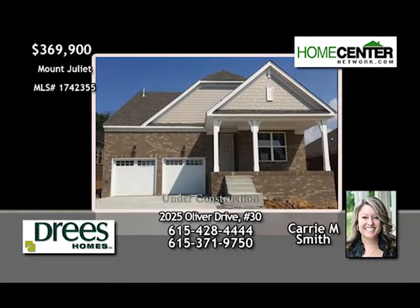This fantastic four-bedroom Drees home in Mount Juliet has a huge open family room, hardwood floors, and a deluxe kitchen with island, granite, and gas cooktop. The master and guest suites are on the main floor. Lots of closets and unfinished storage. Give Carrie Smith a call at 615-428-4444.